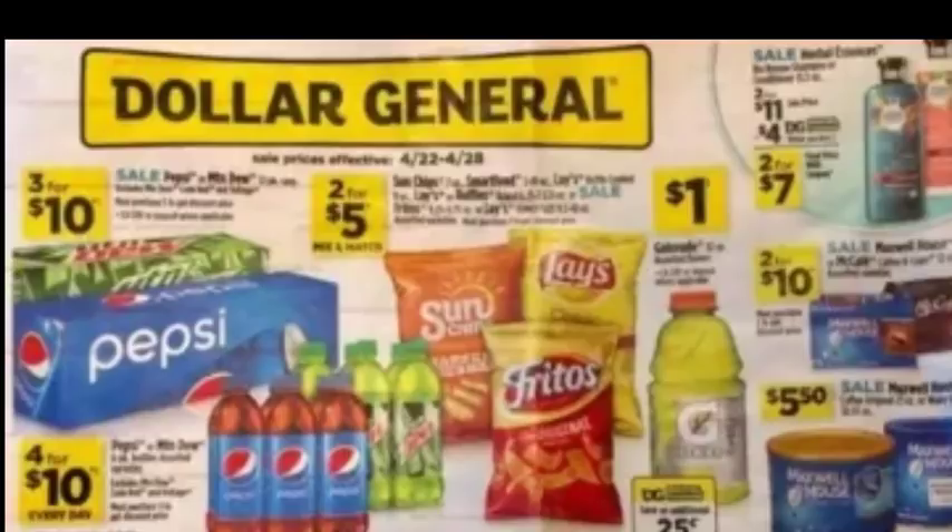I'll admit, I went through the ad preview. The first couple of pages are terrible — it's a little slow, but there are some grocery deals and exciting grocery instant savings coming up. A few things I want to point out, especially for Dollar General early activation on the 21st.